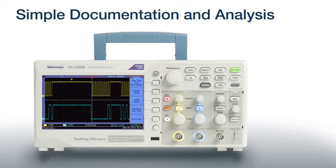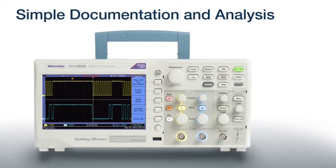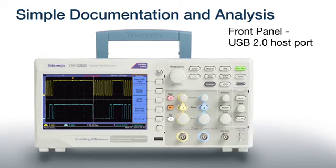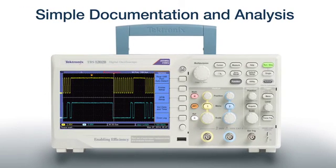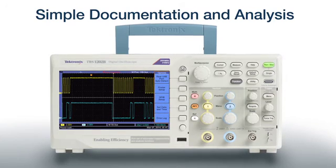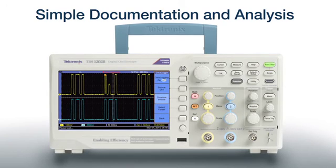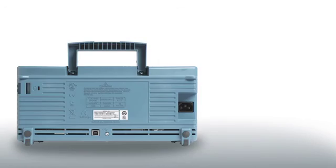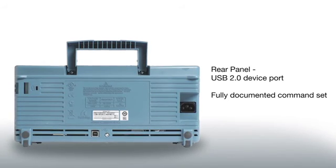Some value-priced oscilloscopes make you give up data handling and remote control capabilities — not the TBS-1000B. It supports easy data transfer and a fully documented command set for remote control. Just one button push saves your waveform or setup data to a flash drive plugged into the front panel USB host port. You can also log data by automatically saving multiple triggered waveforms to the flash drive for a specified time period, or choose infinite for continuous monitoring. A back panel USB device port is backed by a comprehensive set of commands for PC control.